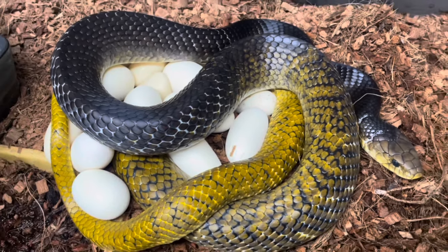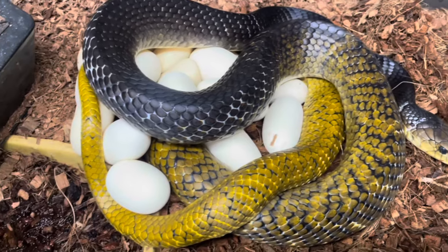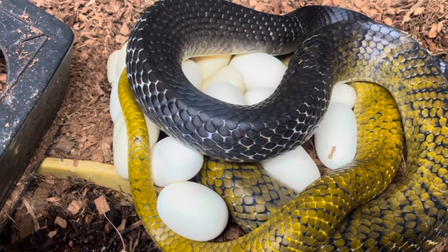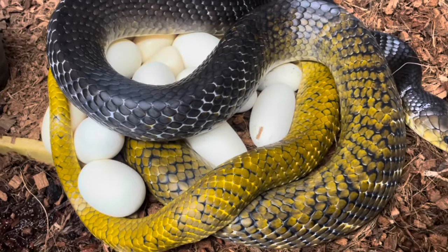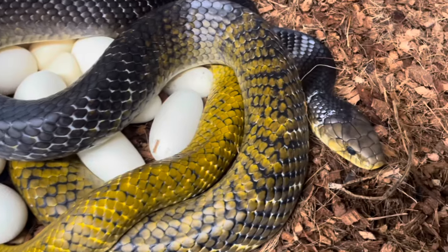Bird-tailed Creebo. First time she's been paired. Not a bad clutch. There's a few slugs in there, but also plenty of really good eggs. Absolutely made up. What a little darling.